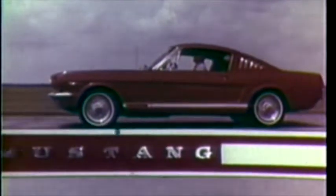Look for the mark of the true GT, now at your Ford dealer. The Mustang GT.